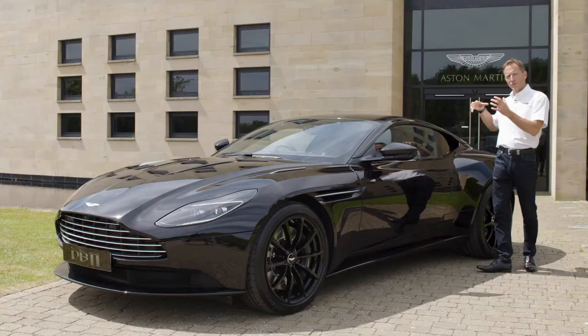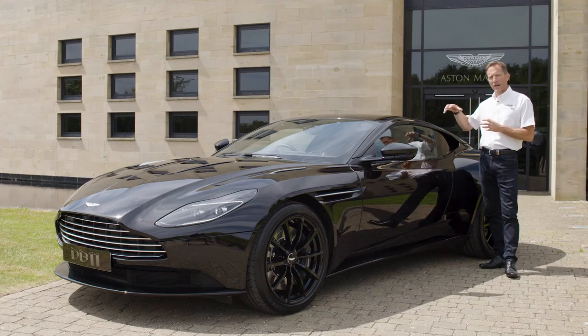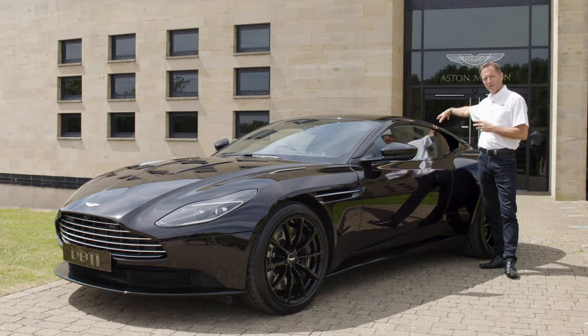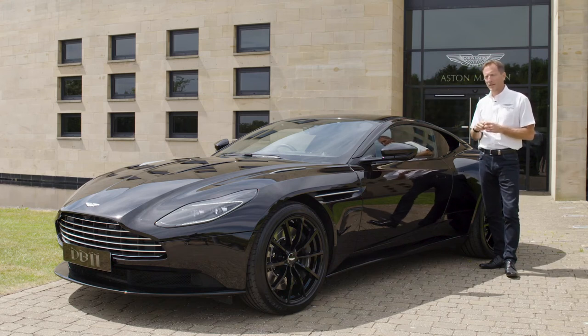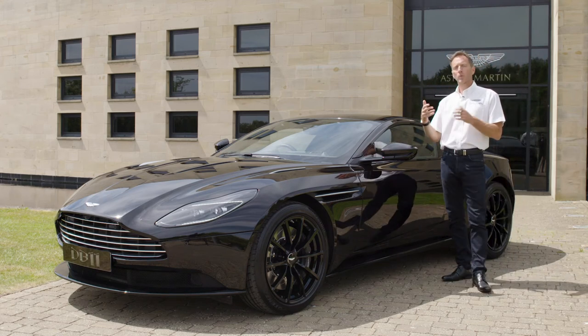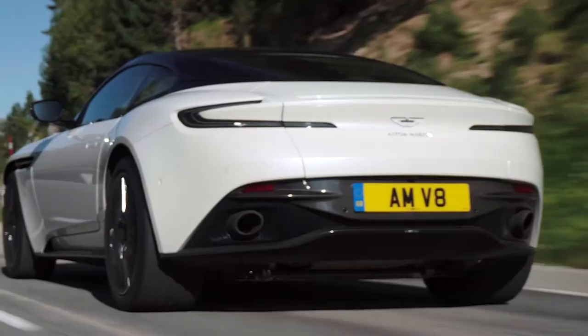Coupled with that we have almost a 50-50 weight distribution with this car. We achieve that by putting the gearbox into the rear, joining it with an aluminium torque tube and a carbon fibre prop shaft to the engine. This allows the engine to sit further back, so when you're turning into a corner you don't have weight over the front of the vehicle — which is a very beneficial aspect.